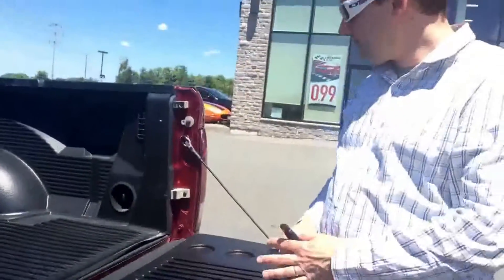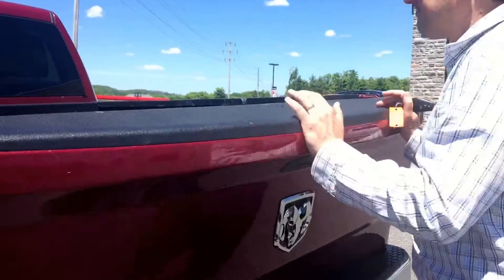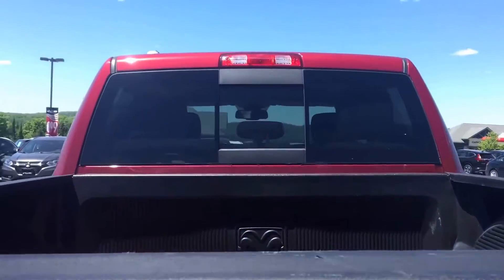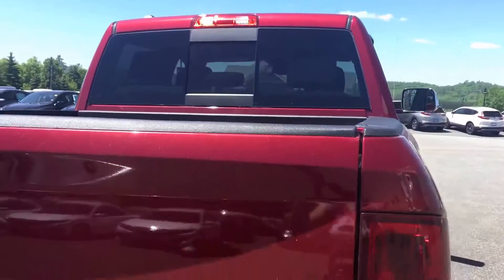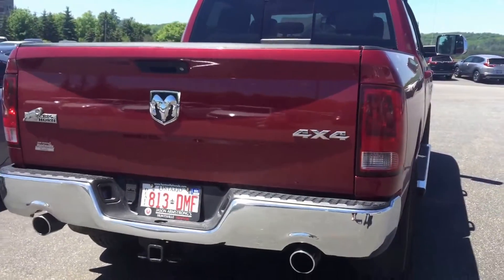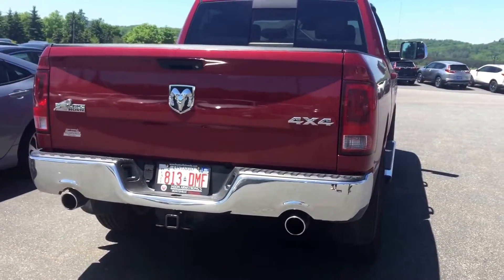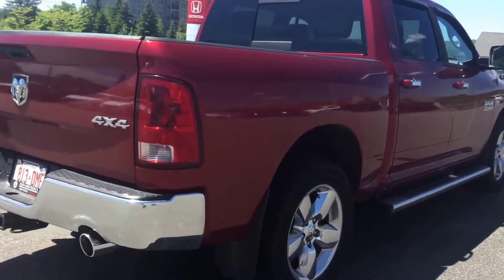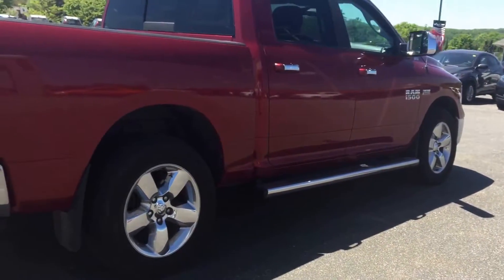Box liner. Rear window in the back if you've got trim or moldings you're trying to carry around. Always like the rear end of the Dodges too with the dual exhaust. The SLT comes standard with the big chrome wheels and running boards.